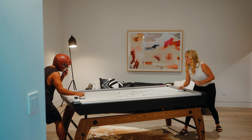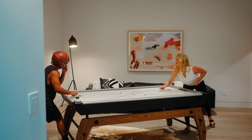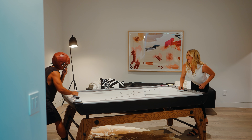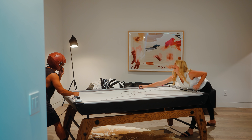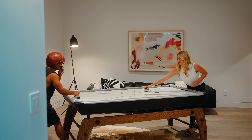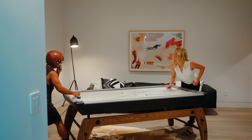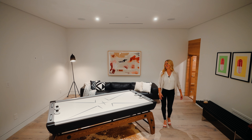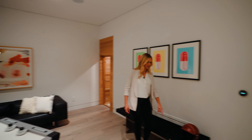We played a round of air hockey — it was competitive and fun. I'll admit I lost.